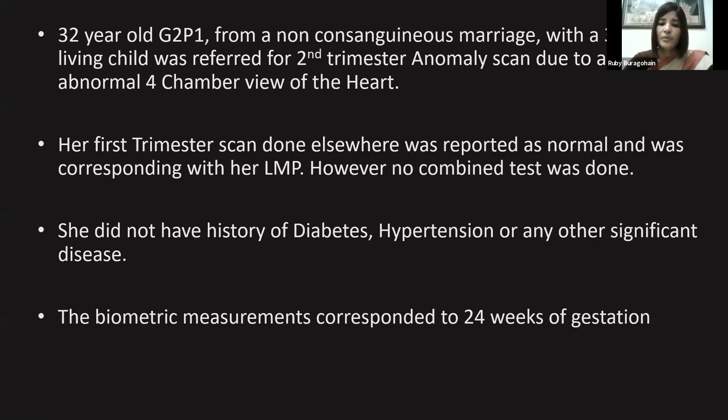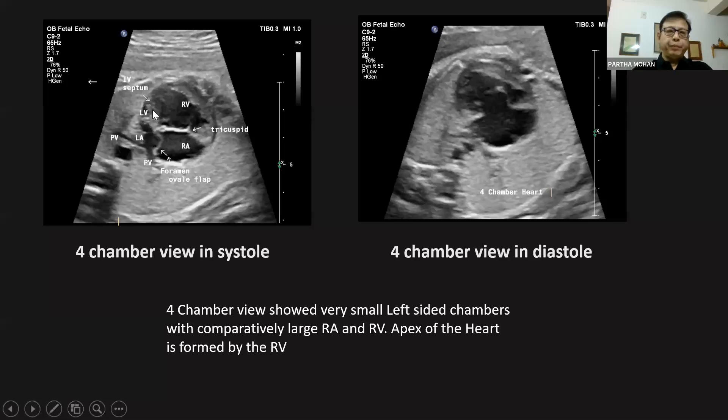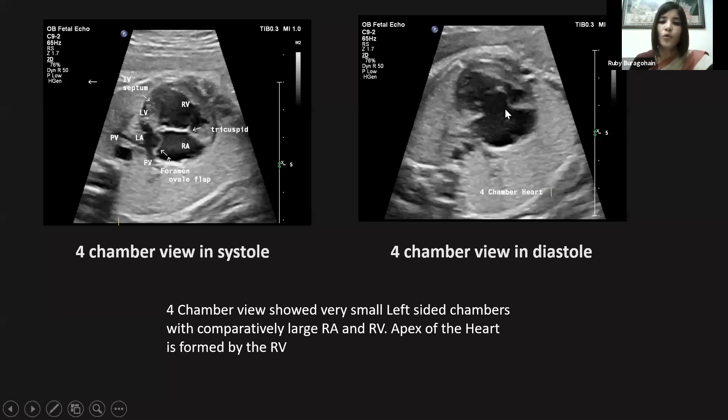Her first trimester scan done elsewhere was reported normal and corresponded with her LMP. However, no combined test was done at that time. She had no history of diabetes, hypertension, or any other significant disease. The biometric measurements now corresponded to 24-week gestation.